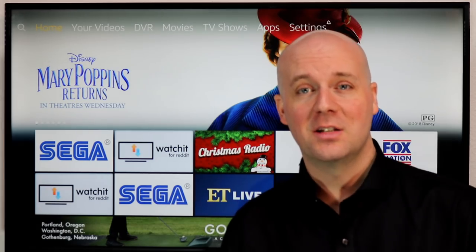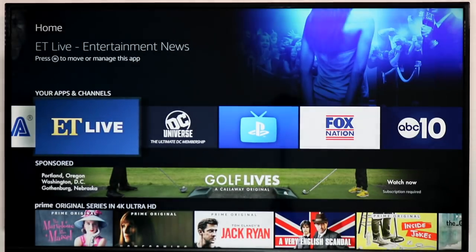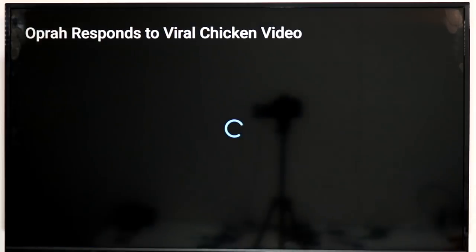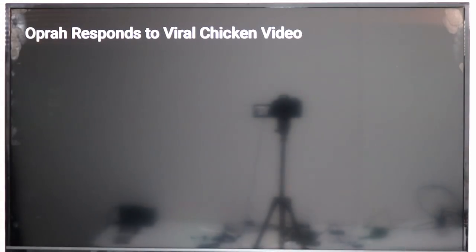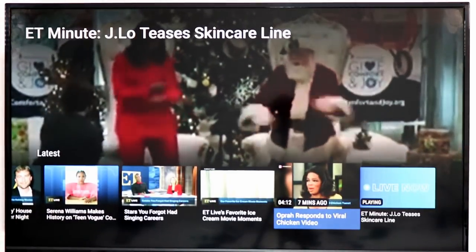Can you believe it's the 30th anniversary of the Sega Genesis? I felt a little old! Alright, let's keep going. ET Live — Entertainment Tonight has released a dedicated 24/7 streaming channel similar to CBS News and CBS Sports. They are also owned by CBS, so you get all of that.